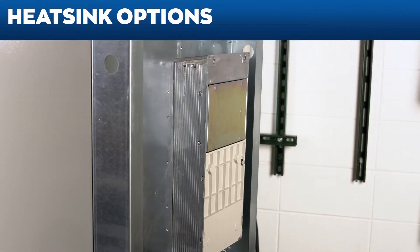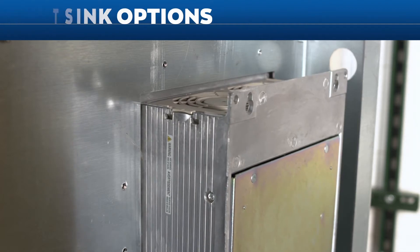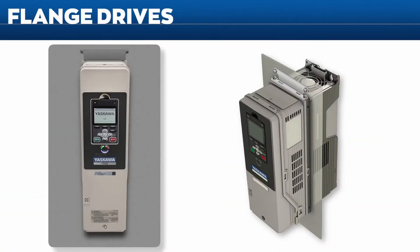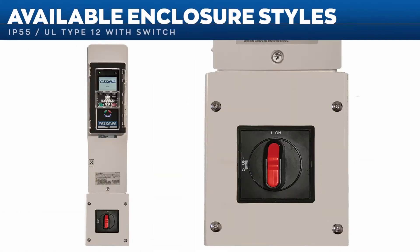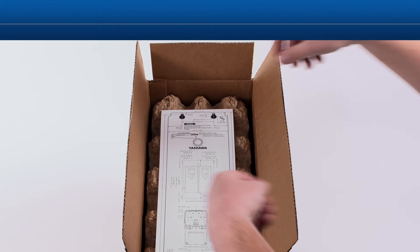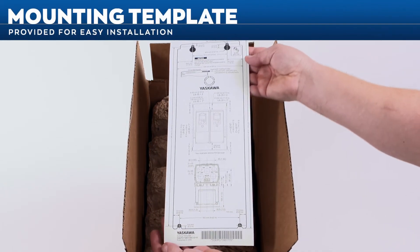The FP605 can be mounted with the heat sink outside the cabinet to reduce cabinet size and cooling requirements. Flange drives and kits are available to simplify the external heat sink installation. The FP605 family also offers an IP55 UL Type 12 standalone solution with a disconnect switch for easier mounting.